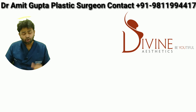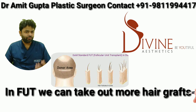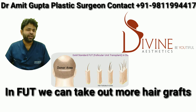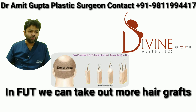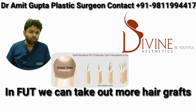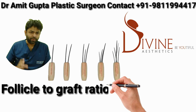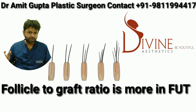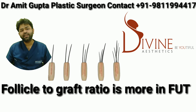A lot of clinics suggest FUE because FUE is much easier to do — you only need two people, and they need not be doctors. For the clinic it is much cheaper to do, and you don't need a plastic surgeon to do FUE. Whereas for FUT, you need a proper qualified plastic surgeon to perform the procedure.